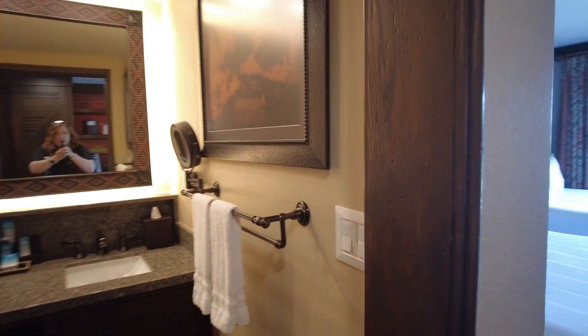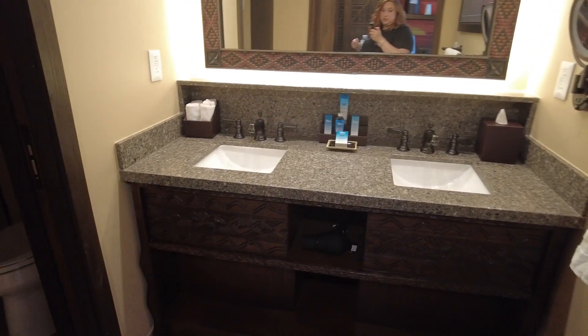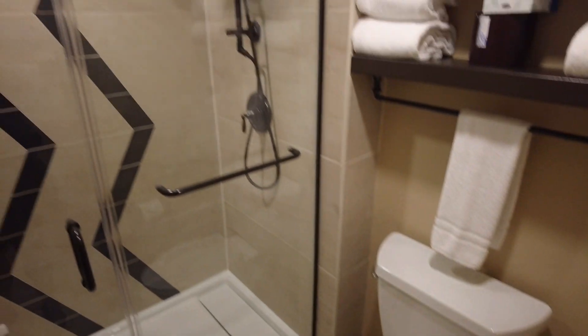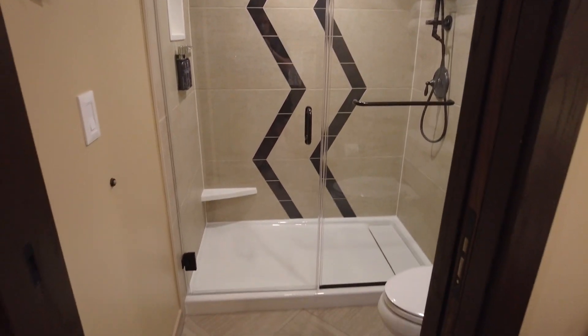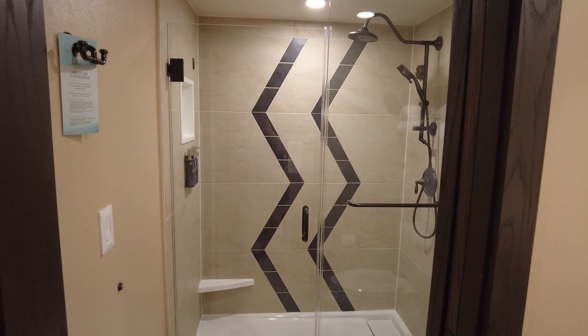Let's check out the bathroom now. So here's the bathroom. We've got some Lion King themed double sinks, which is really nice. And then we have the toilet and shower — this little shelf, toilet. And I love the shower because you've got the rainfall and it's very spacious. So that's a stand-up shower — no tub, but that's okay.